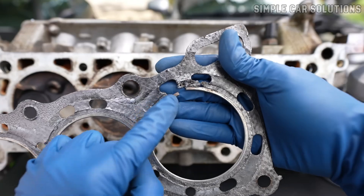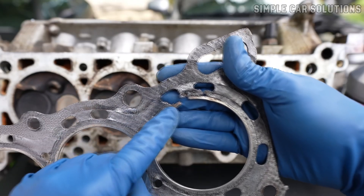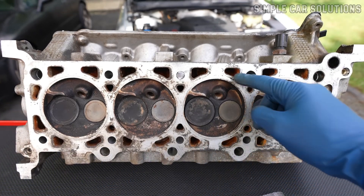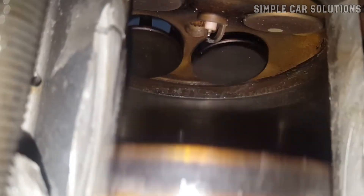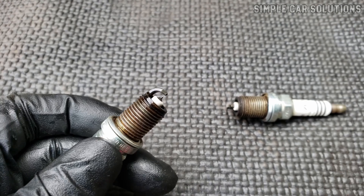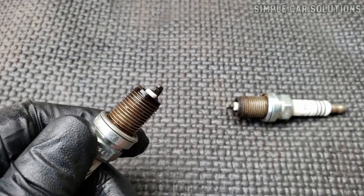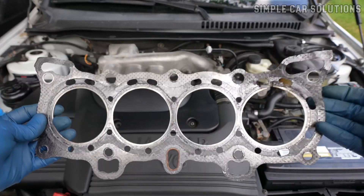Reason 3: Blown Head Gasket. Next up is a blown head gasket. While it's not as common, it can happen. If a head gasket blows in the wrong spot, it can allow coolant or antifreeze to leak into the cylinder, coating the spark plug with both coolant and gasoline and preventing proper ignition. If you pull out a spark plug and it's soaked not only with fuel but also with coolant, it's a strong indication that you have a blown head gasket and you'll need to replace it.